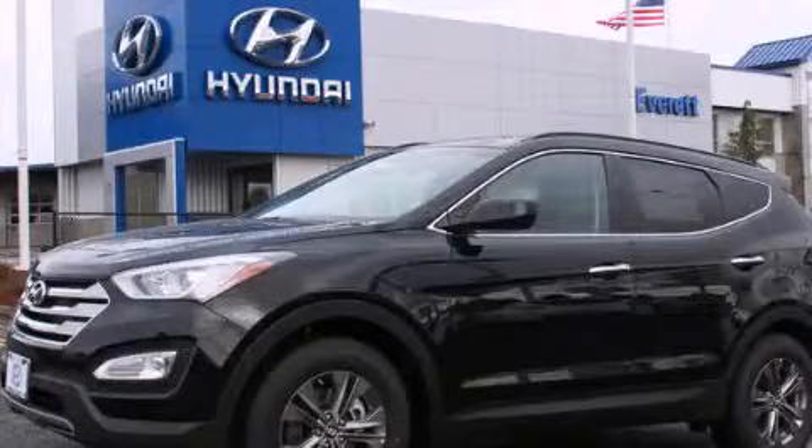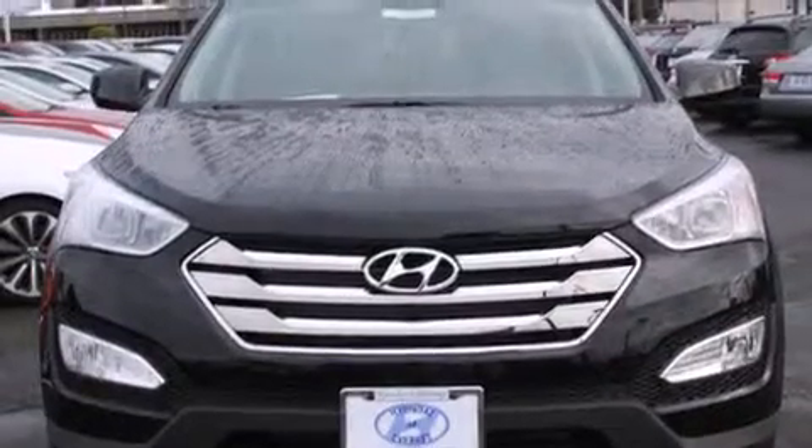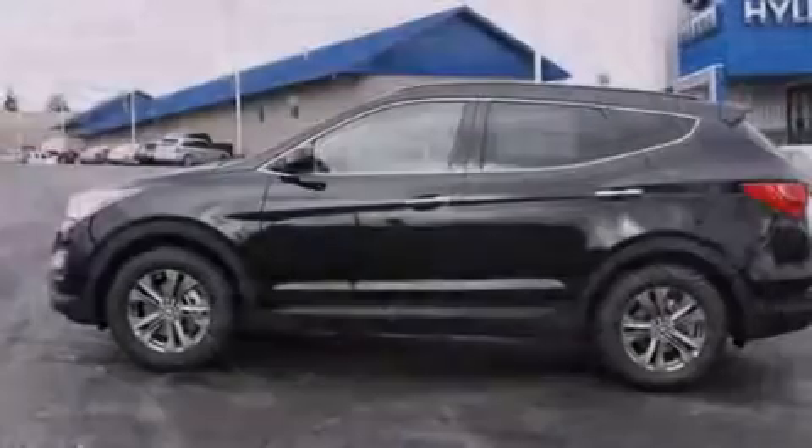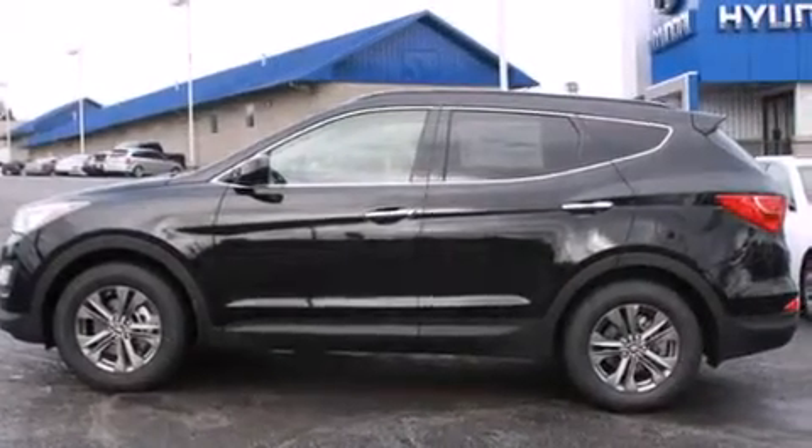This is a brand new 2014 Hyundai Santa Fe. Functional utility for a modern lifestyle. It features a 2.4-liter four-cylinder engine, a six-speed automatic transmission, and all-wheel drive.